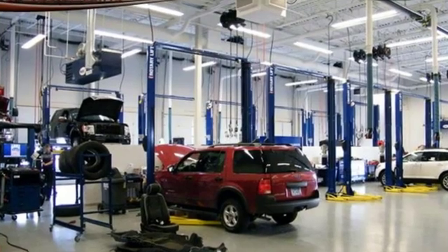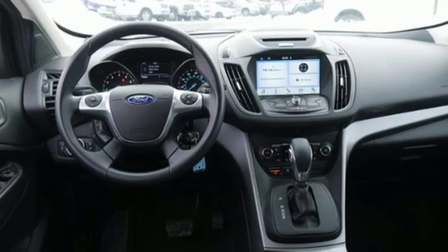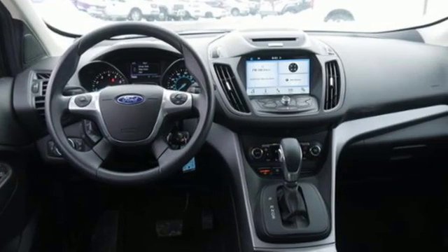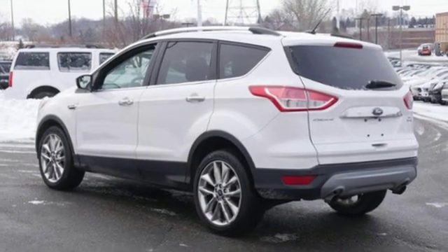It boasts an impressive list of features, like these: external memory control, wireless phone connectivity, manual tilting steering column, smartphone wireless charging, and manual telescoping steering column.